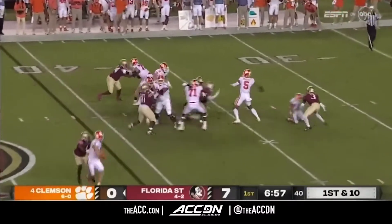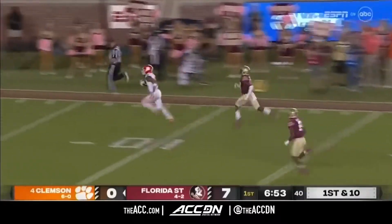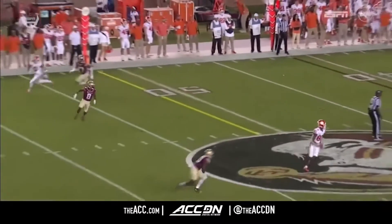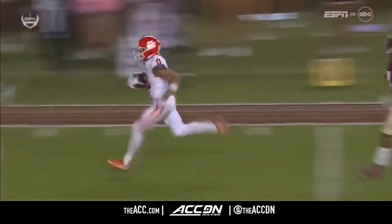Play action off the edge, pressure, he dodges it and fires downfield. Has a man wide open, Antonio Williams. Pressure, and then the slot receiver just running away from Akeem Dent. Gets behind him, perfectly thrown ball.